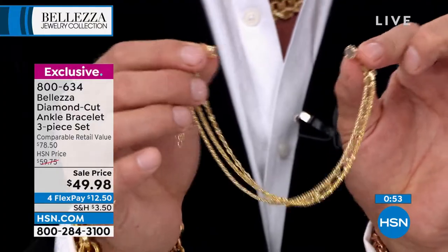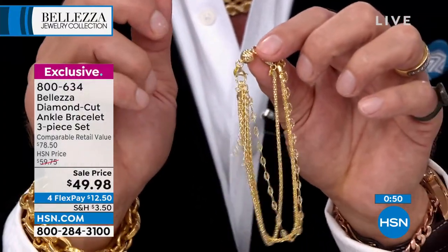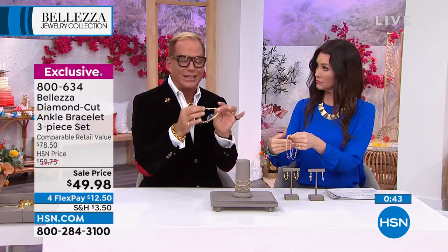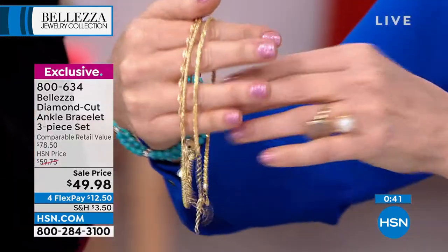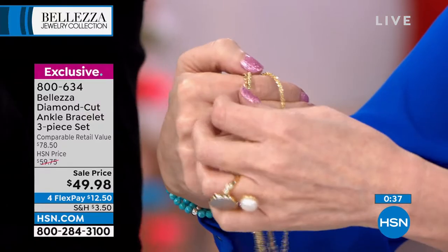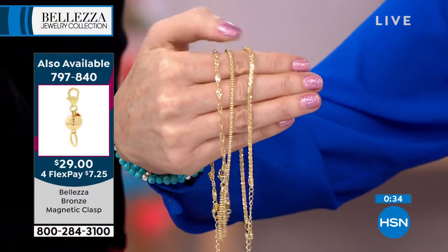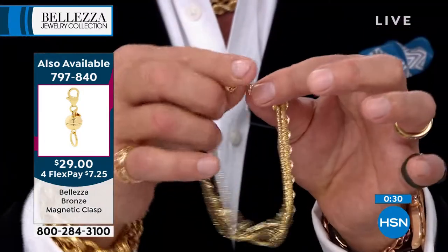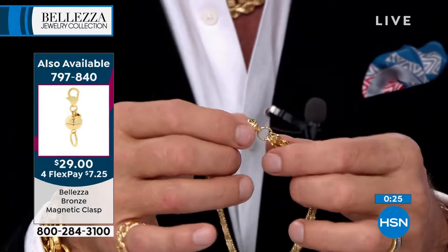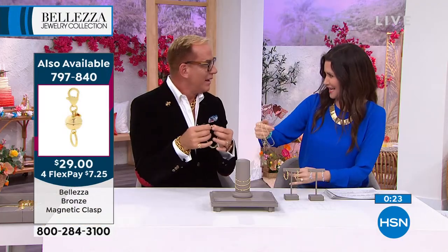Putting a bracelet on your ankle is a little tricky — most of us don't know our ankle size. That's why these are nine inches plus a two-inch extender, so one size fits almost everybody. But if you add our magnetic clasp — made in Italy — you just put it on like that. See how easy that is? It grabs itself. That's $29, and we'll want several of these for our necklaces too.